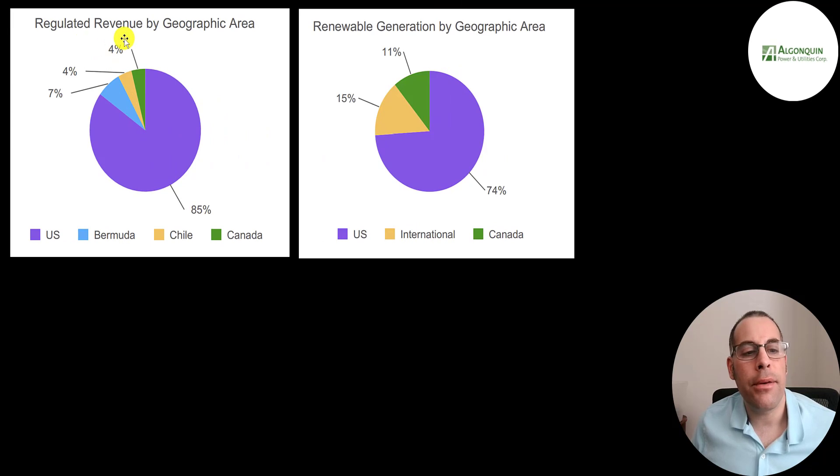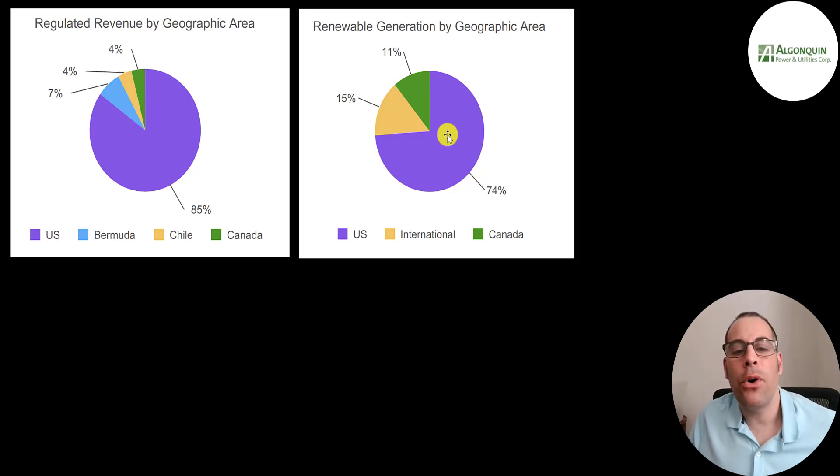85% of their regulated revenue is in the US. Bermuda is 7%, Chile is 4%, and Canada is 4%. 74% of their renewable generation is in the US, 15% international, and 11% in Canada.